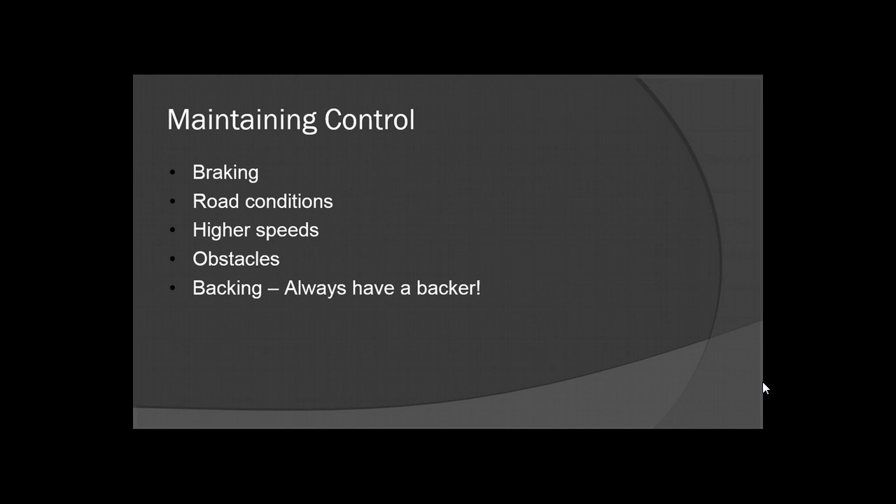Obstacles in the roadway — or any kind of obstacle — you want to make sure you allow enough response time to try to avoid them. When you're backing your ambulance, always have a backer. This is actually company protocol for most services nowadays. If anything happens while you're backing and you don't have a backer, you're liable — plus it's added damage to your unit that can be prevented. So always have a backer.